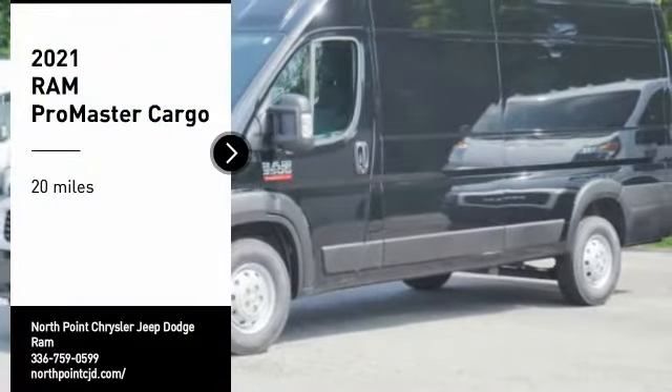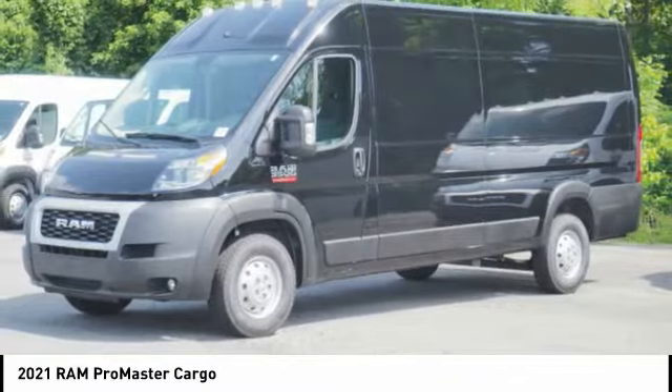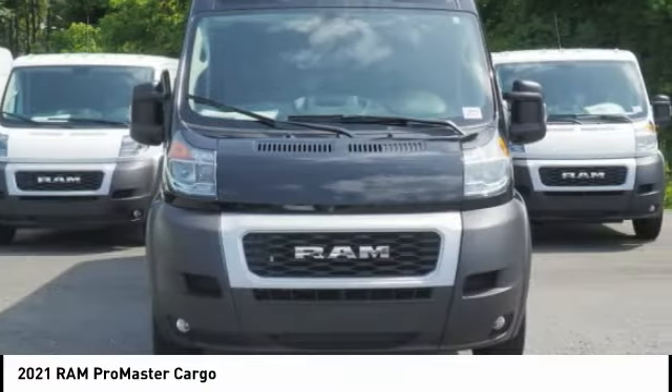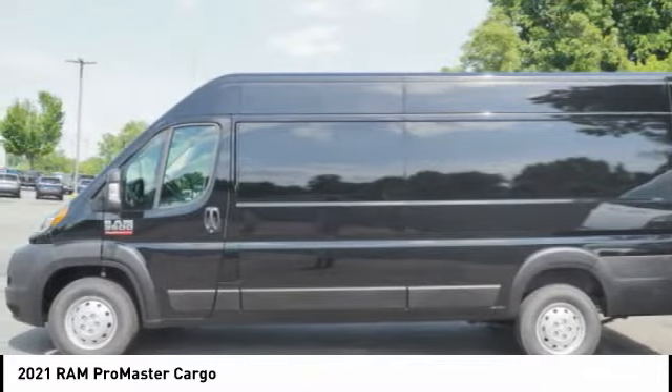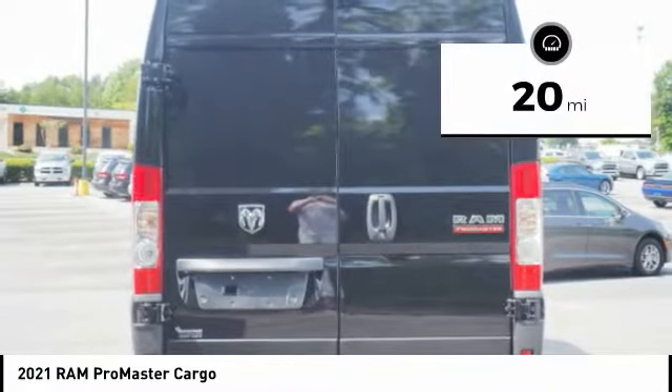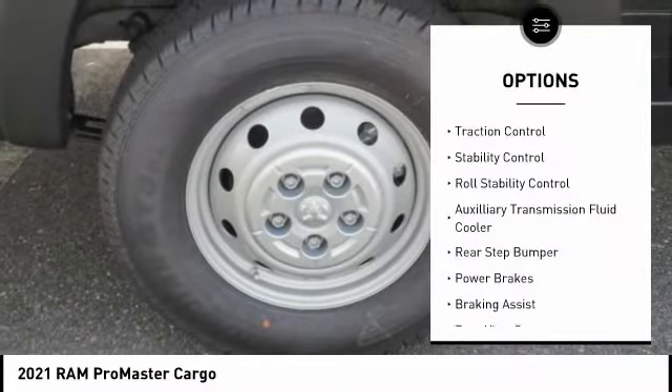You are going to love the 2021 RAM ProMaster. RAM ProMaster provides superior on-the-job performance while helping your business carry more to more places. This vehicle has less than 100 miles.